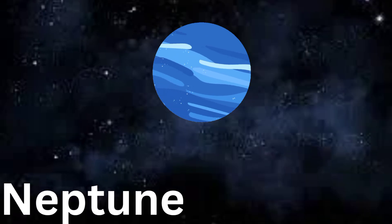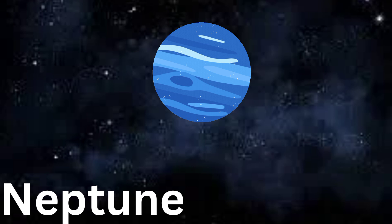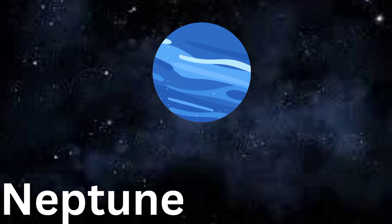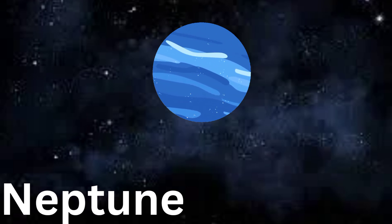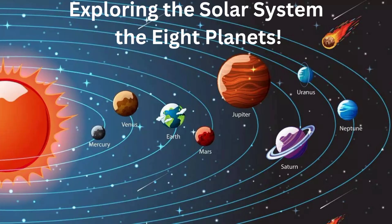Lastly, we have Neptune. It's a cold and stormy planet with dark clouds and strong winds. Let's say Neptune. You have done well — give yourself a clap! And there you have it. These are the 8 planets in our solar system. Each one is unique and amazing in its own way. Thanks for joining me on this space adventure. Don't forget to subscribe for more. See you next time.